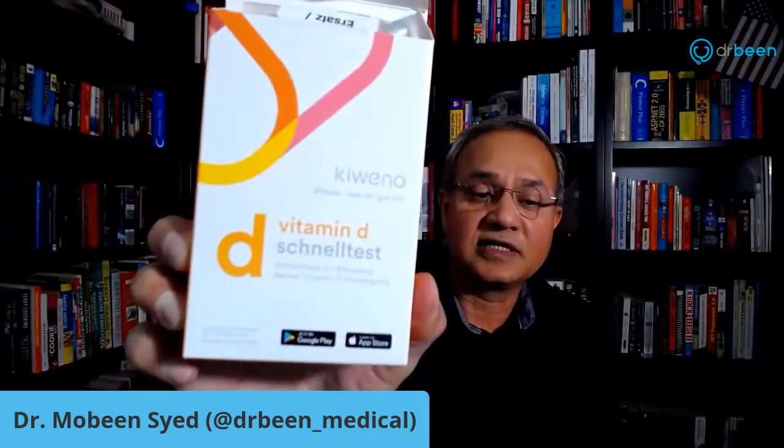So let me now show you how this test kit works. This is the test kit they sent — Vitamin D test kit. In this test kit, they have this little pouch here. It contains a vitamin D test strip. Then they have a small packet which contains a blue thing — that is the enzyme — and a lancet to prick the finger, and a pipette with which you draw the blood.